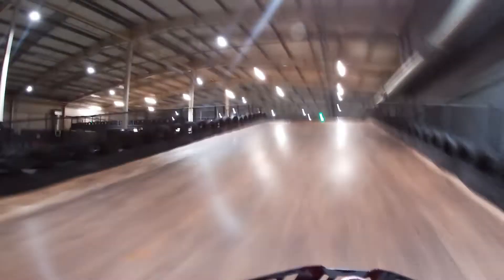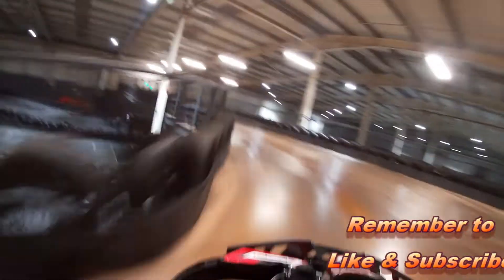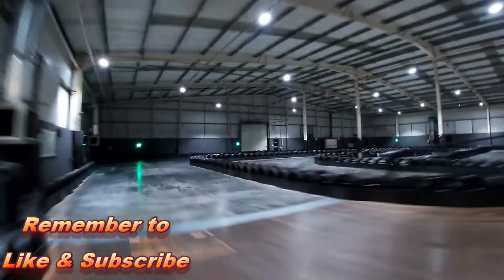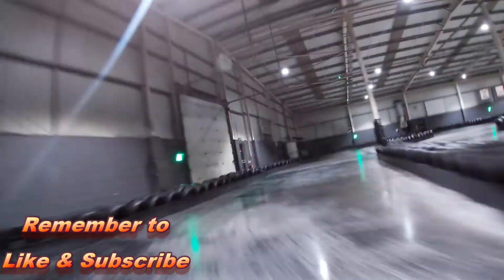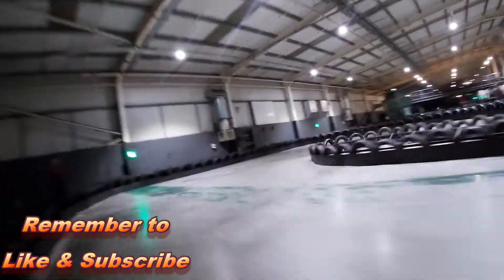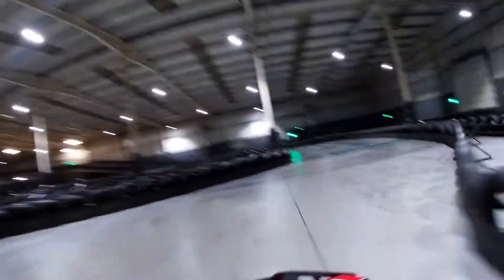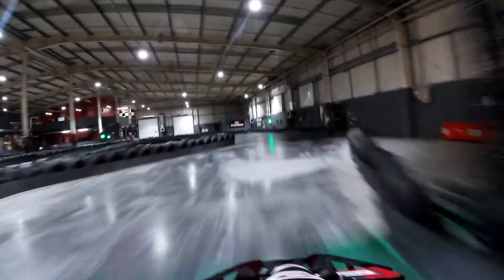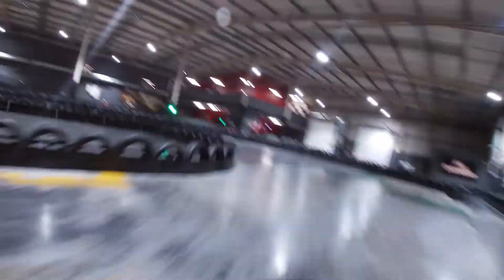I'll talk us through this lap. Up the ramp, left, right, down the ramp. We've got a medium right section, sweep hairpin right, medium left, then we've got this full chicane section, right left and then a sweeper left into the start finish straight.